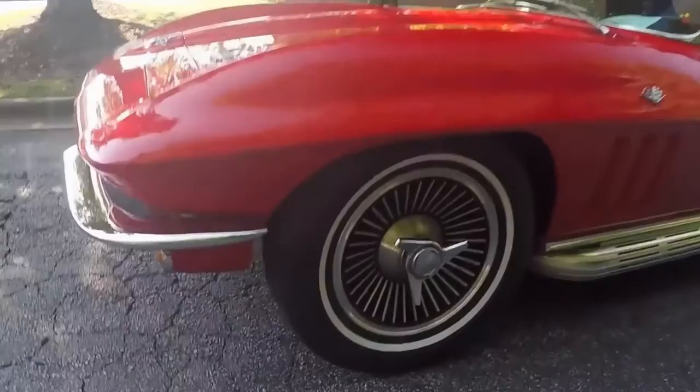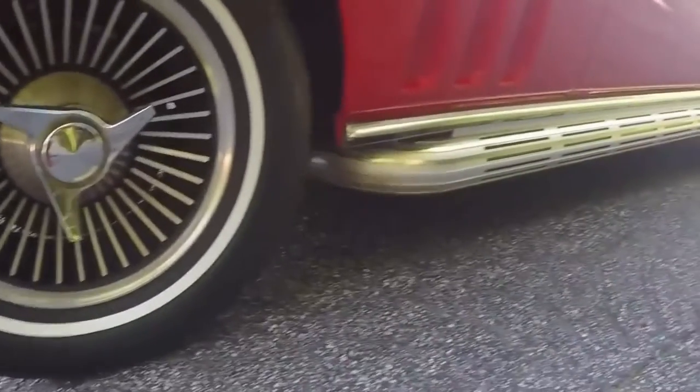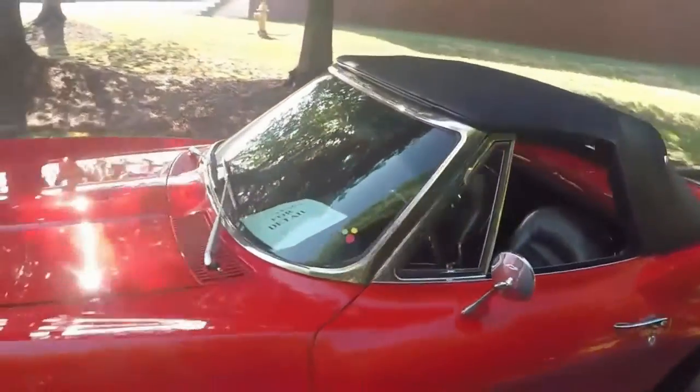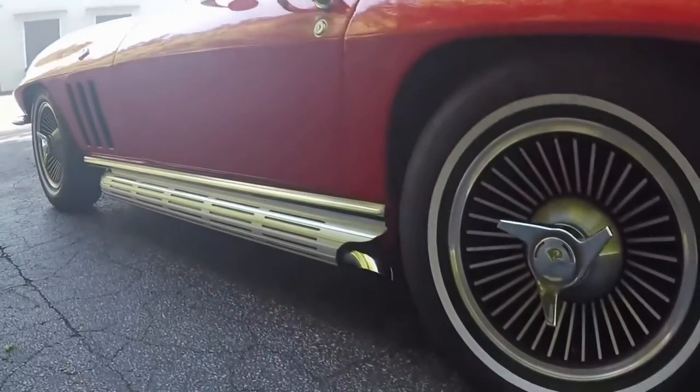Great from any angle. Tires are good, wheels are excellent. The top is easily removed and makes a gorgeous car to look at.